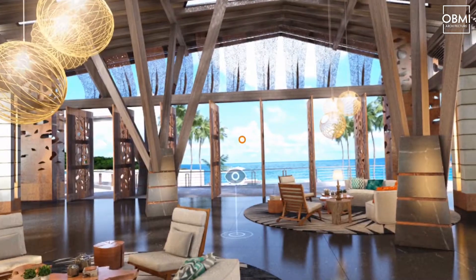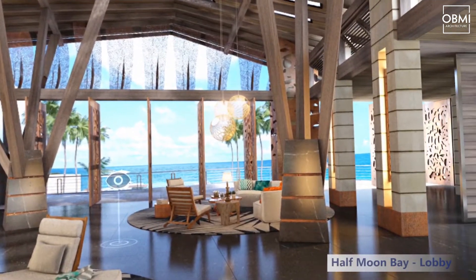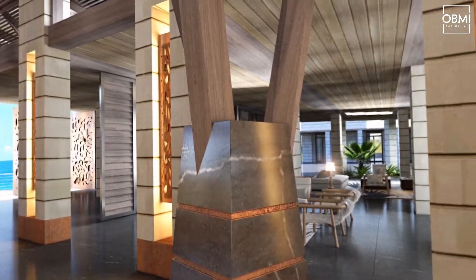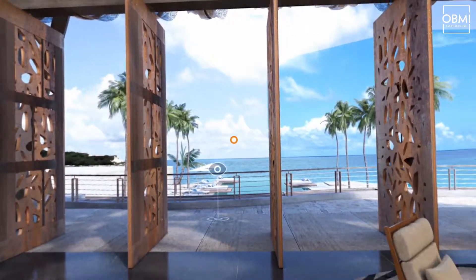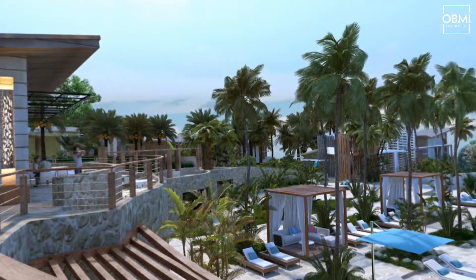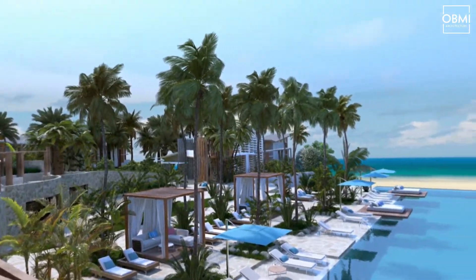I had never seen that level of technology brought to the design and planning process. But it's just amazing in that you can really feel and see what this is all going to translate to, as opposed to just a two-dimensional drawing on a piece of paper. So fantastic — I've never seen it.